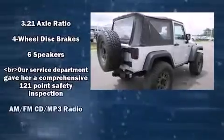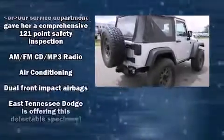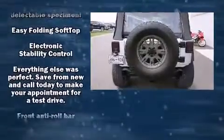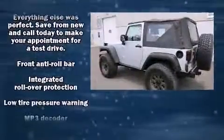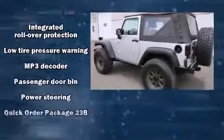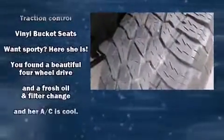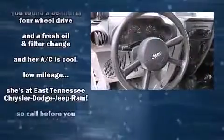Jeep also prioritized safety and security with features such as skid plates, dual front impact airbags, integrated rollover protection, traction control, brake assist, ignition disabling, and four-wheel disc brakes with ABS. Various mechanical systems are monitored by electronic